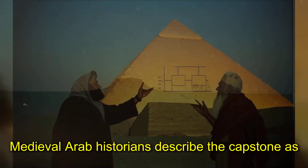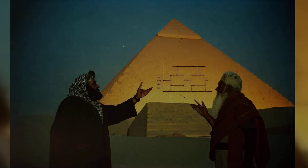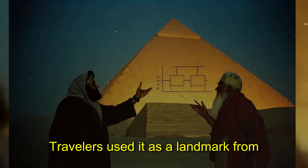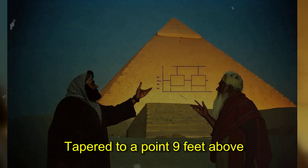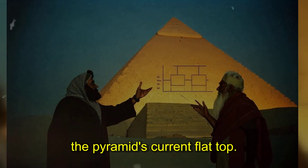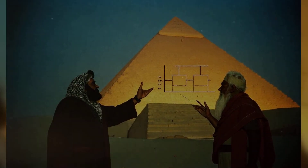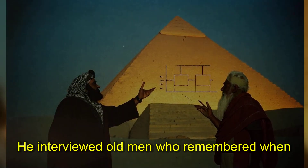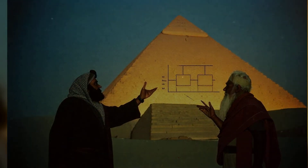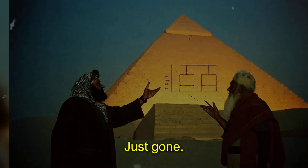Medieval Arab historians described the capstone as polished electrum that reflected sunlight for miles. Travelers used it as a landmark from the Red Sea. The capstone measured 30 feet square at its base, tapered to a point 9 feet above the pyramid's current flat top. Ibn Battuta visited in 1325 and wrote about the missing peak. He interviewed old men who remembered when it disappeared — they said it vanished overnight. No broken pieces, no theft reports. Just gone.